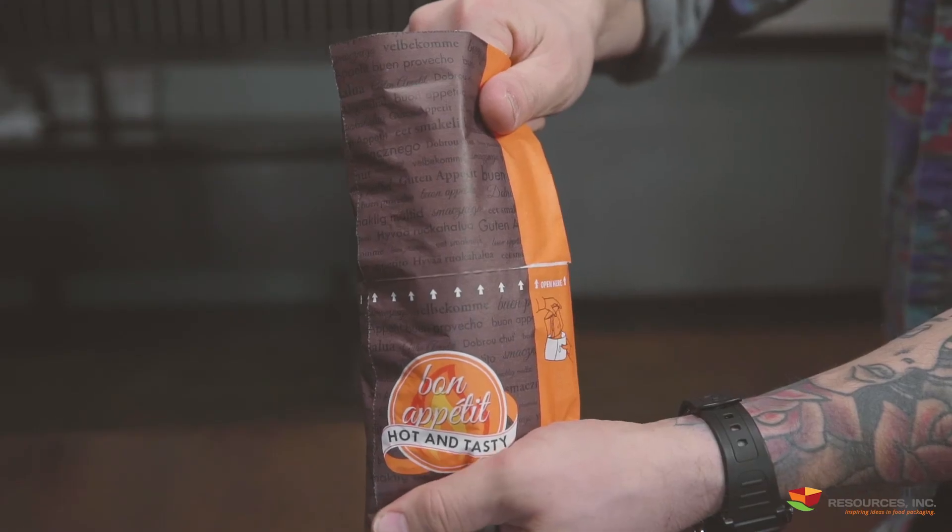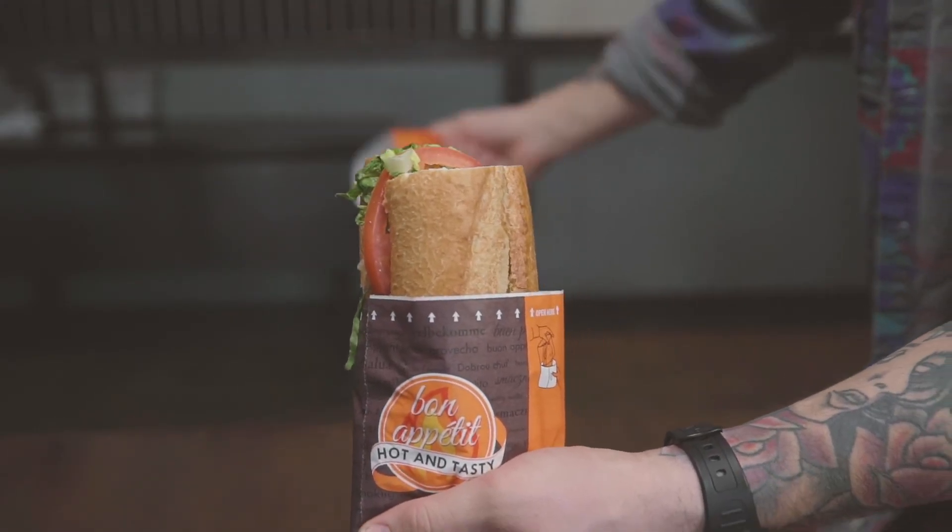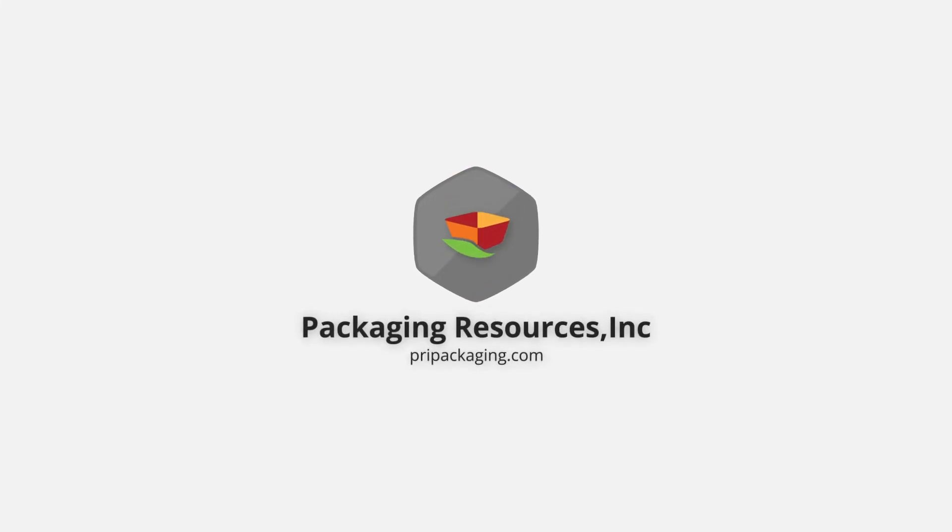Snack Bag products by PRI Packaging. For more information on this product, please visit our website, pripackaging.com.